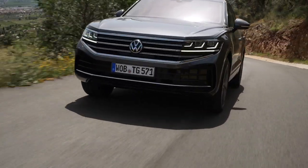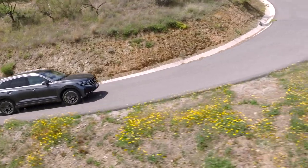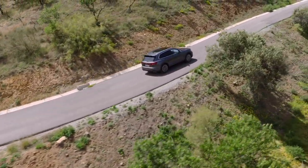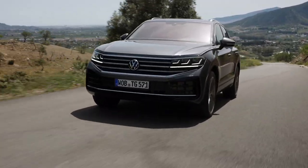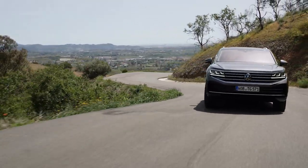The new Touareg E-Hybrid's plug-in hybrid drivetrain generates a system power of 280 kilowatts. Standard features include two-zone automatic air conditioning, the digital InnoVision cockpit, an electrically actuated tailgate, and LED taillights. It also features an array of standard assist systems, including adaptive cruise control and the lane-assist lane-keeping system.